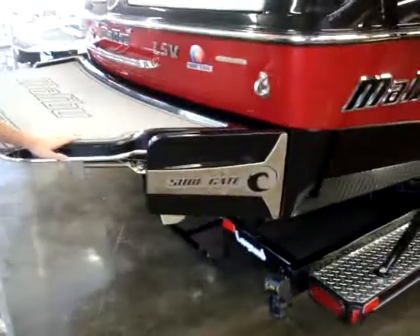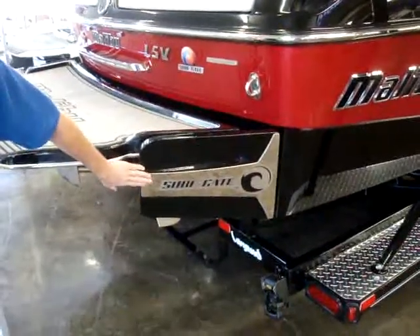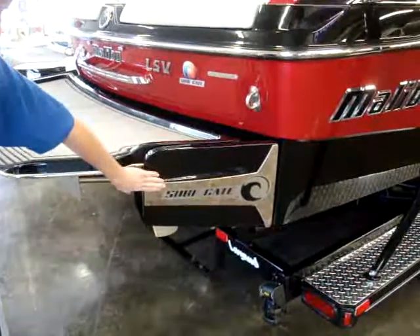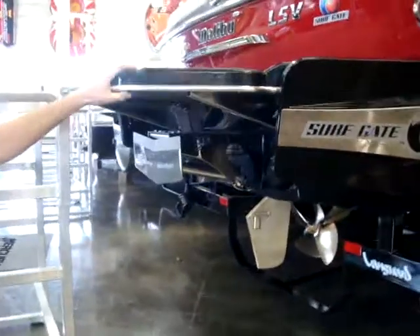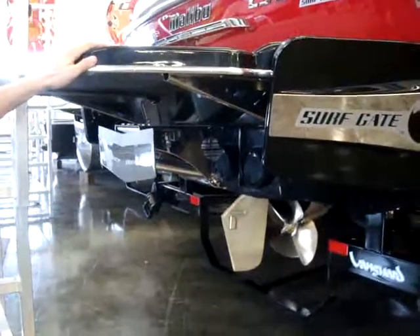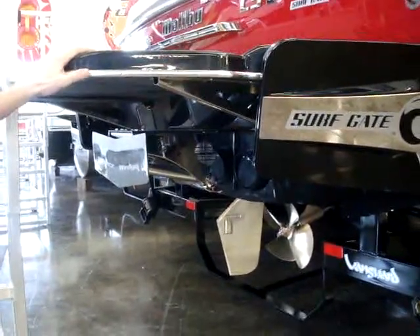Probably the most noticeable thing you'll see is the new badging on the Malibu surf gate. They added a nice logo there so it's labeled, and underneath we've got the power wedge standard as well as a high altitude prop on this boat.